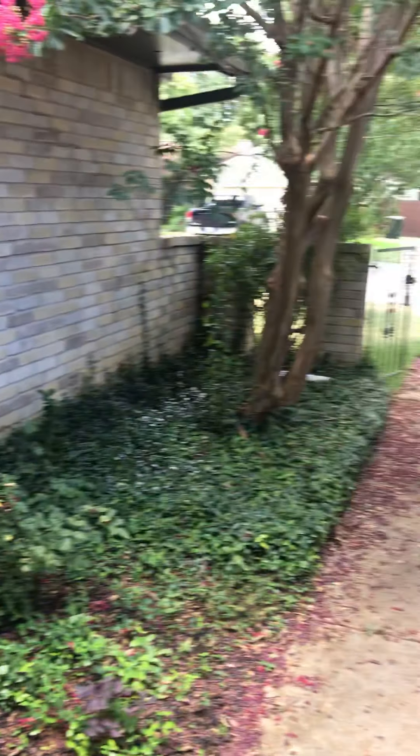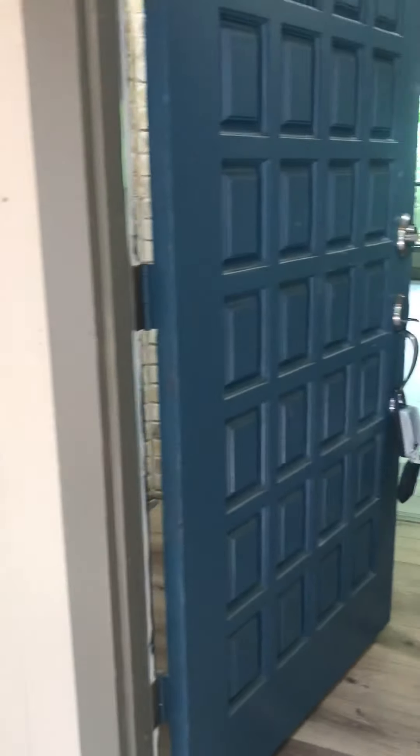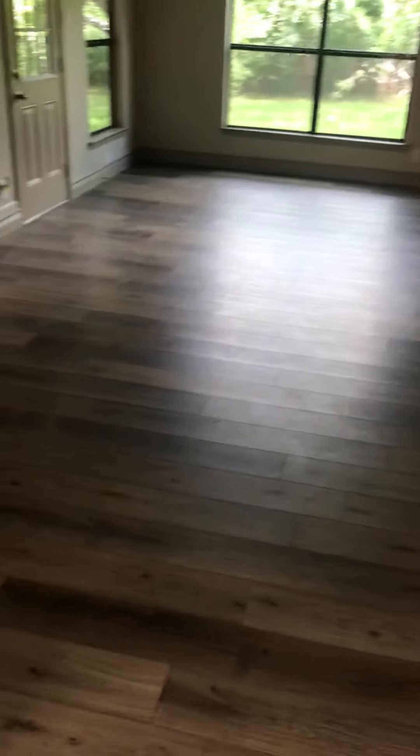Okay, this is Bluff Ridge. It has this little kind of courtyard area, this little gate. Out here on the floor. Nice blue door. Okay, this one's been rehabbed. This is arched, brick arched.